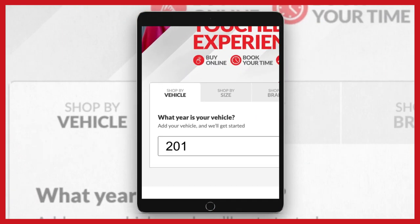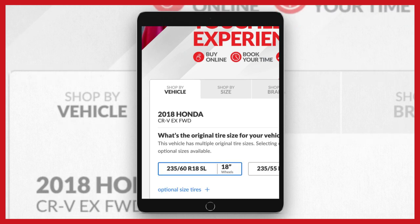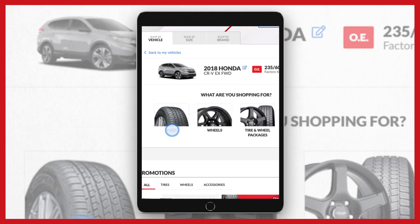Just enter your year, make, model, and trim. Tell us what you're looking for. Got it.